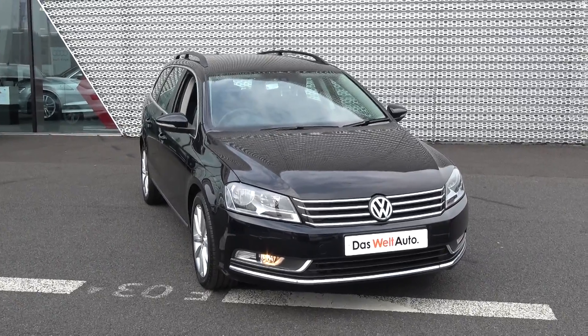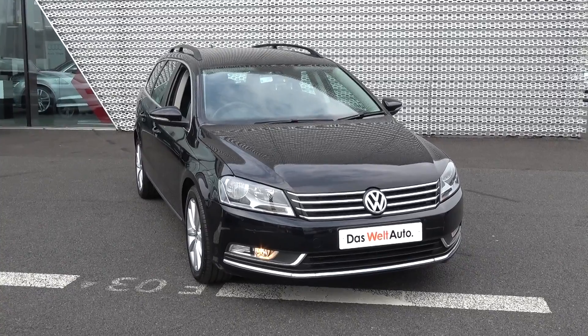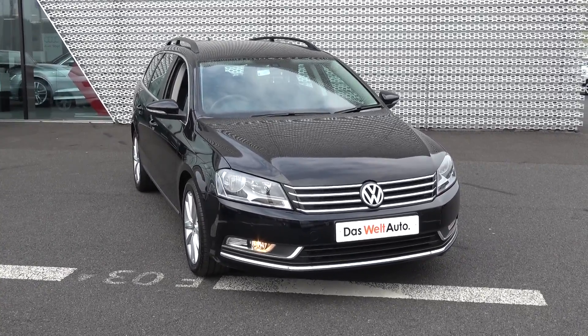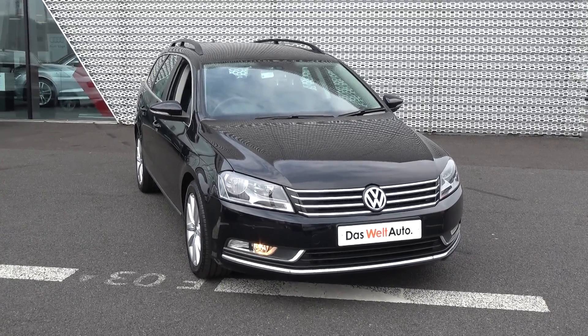Hello and welcome to Connelly's Volkswagen Sligo online sales channel. Thank you for taking the time today to view this stunning 2014 Volkswagen Passat Estate — 2 litre TDI, 140 brake horsepower — this is a Blue Motion Technology-equipped model, finished with a striking black exterior.